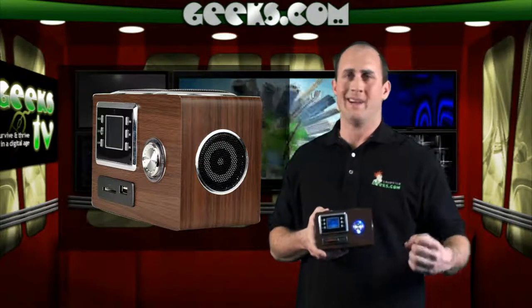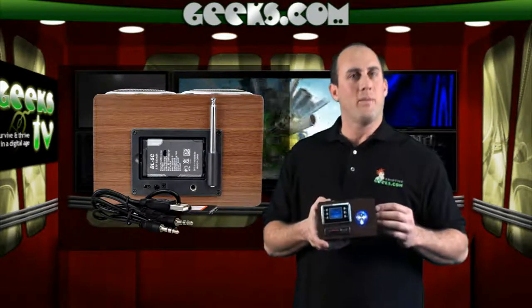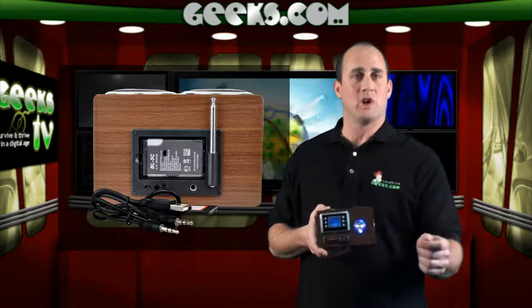It has a 1.5-inch LCD screen, a built-in rechargeable battery for portability, and supports Secure Digital, MMC, and USB flash drives. It has a remote control for added convenience and can even play music from an audio source via the 3.5mm jack — for your iPod or another MP3 player. You also get a 3.5mm audio cable and a USB cable for charging.